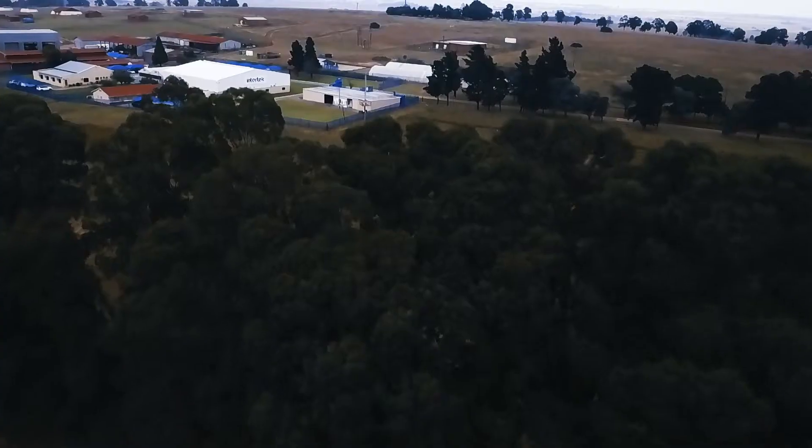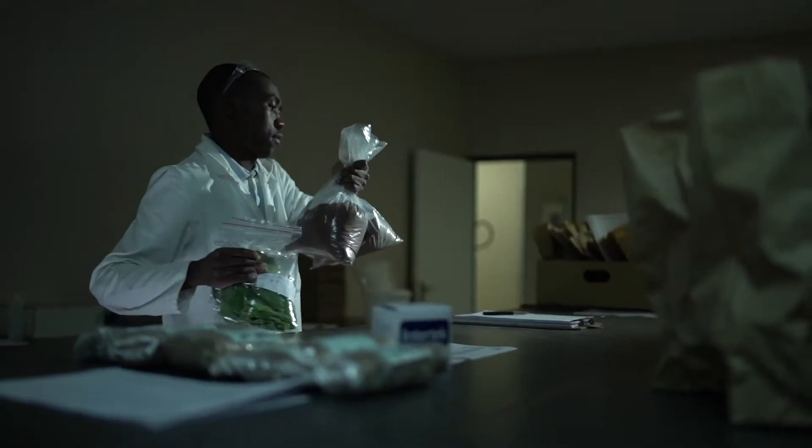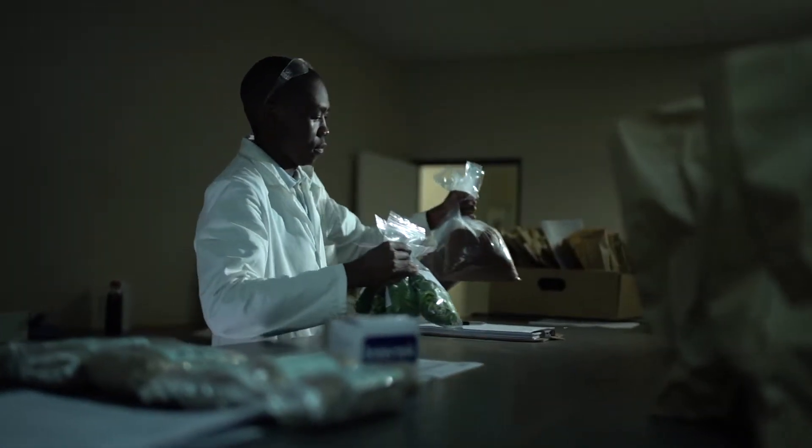We were looking for a company that we can trust to help us maximize our fertilization program on the farm with soil samples and leaf samples. Intertech has set up a laboratory where we do soil analysis, leaf analysis, and fertilizer analysis.